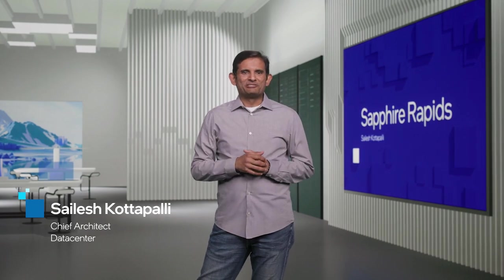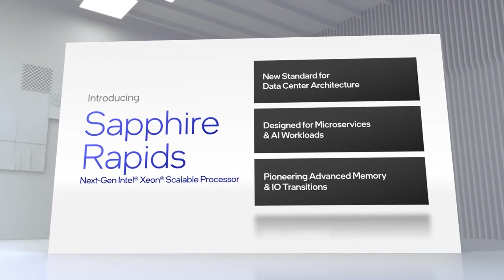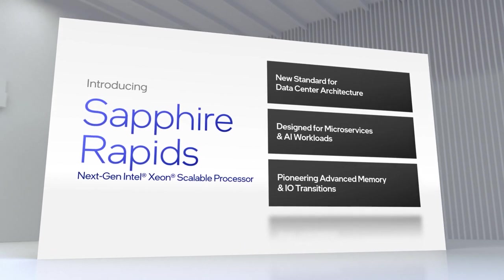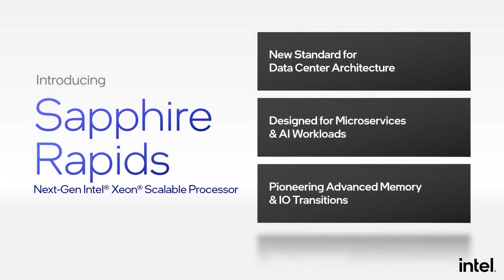Hello, everybody. It's great to be here today. I'm excited to introduce Sapphire Rapids because I believe Sapphire Rapids will establish a new standard in data center architecture. Sapphire Rapids is our next generation Xeon scalable processor. It delivers great out-of-the-box performance with enhanced capabilities for the breadth of workloads and deployment models in the data center. It also delivers a step function in performance across scalar and parallel workloads, and is fundamentally architected for breakthrough performance in elastic computing models like containerized microservices and for AI in all forms of data-centric compute.